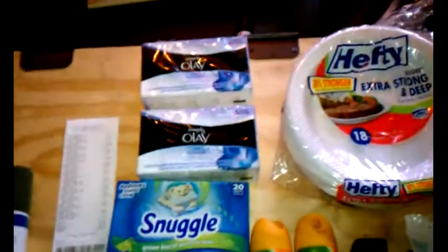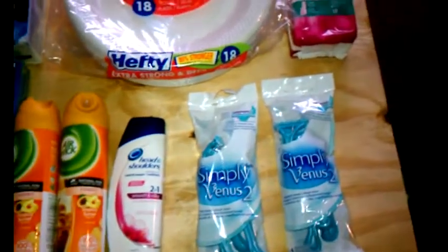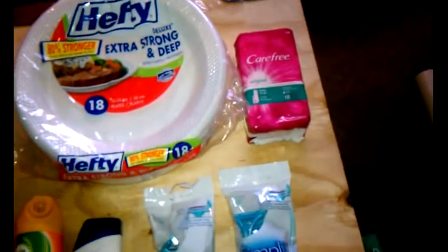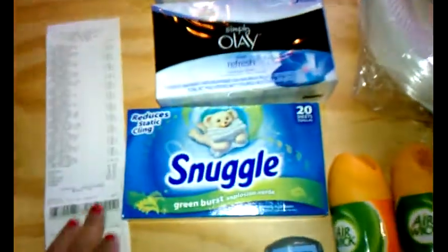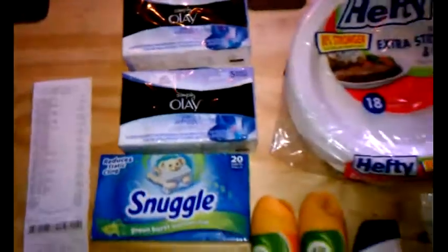So everything you see here — it seems random, but it's really not. It's more like I'm all about the bathroom, the hygiene and personal care stuff. And everything you see here, my subtotal was $4.36 and my tax was $1.29. I paid $5.65 for all these items.